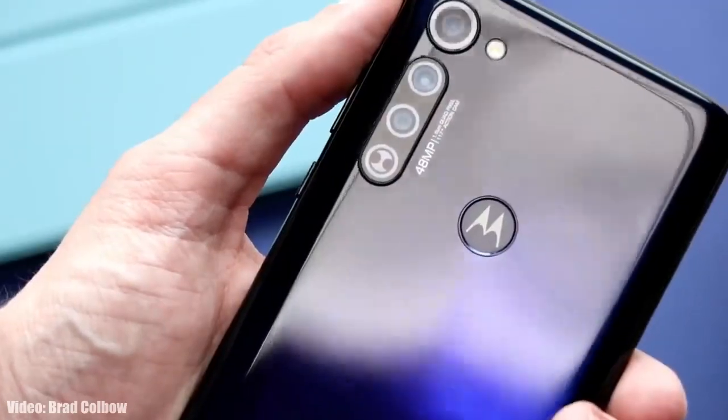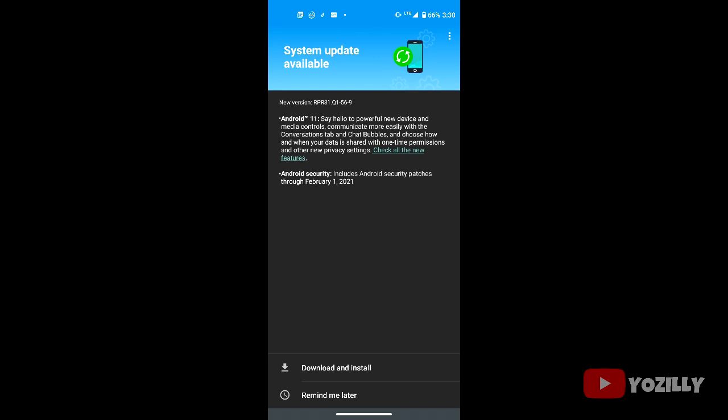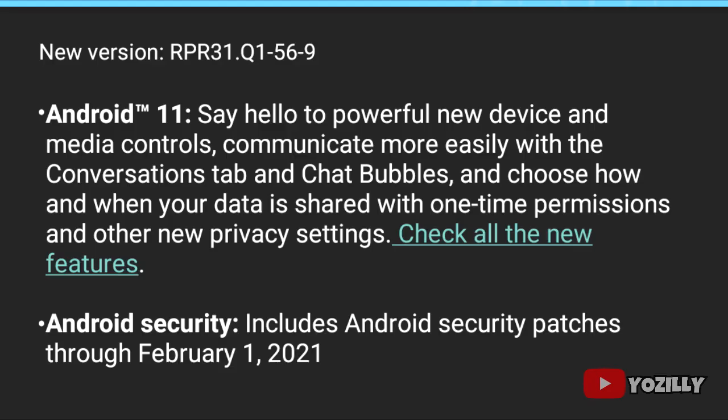Moto G Stylus users in the US are actually getting this update. That's the screenshot of the Moto G Stylus getting the Android 11 update — as you guys can see, that's the version number of the update, and it has the February 2021 security patch, which is old.